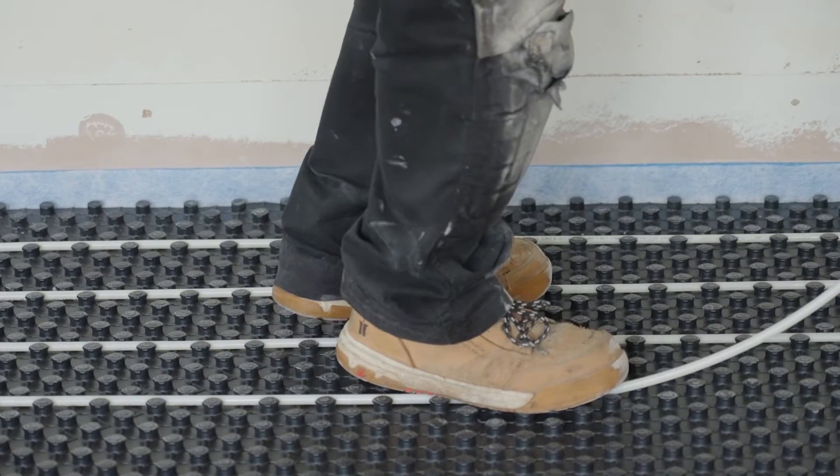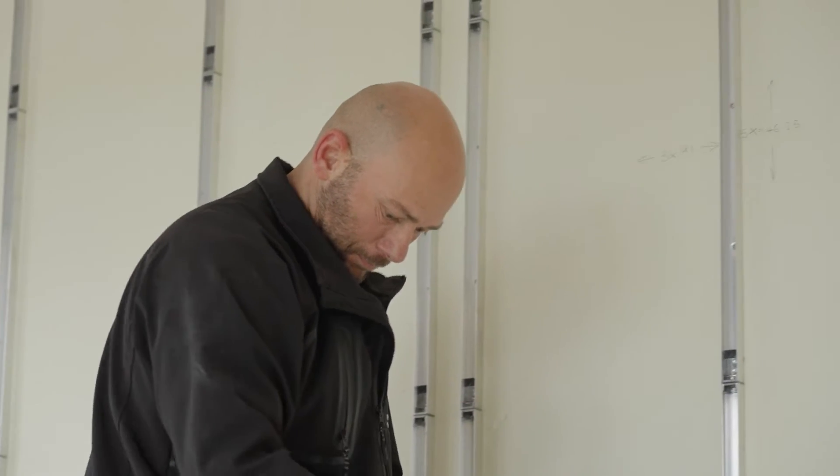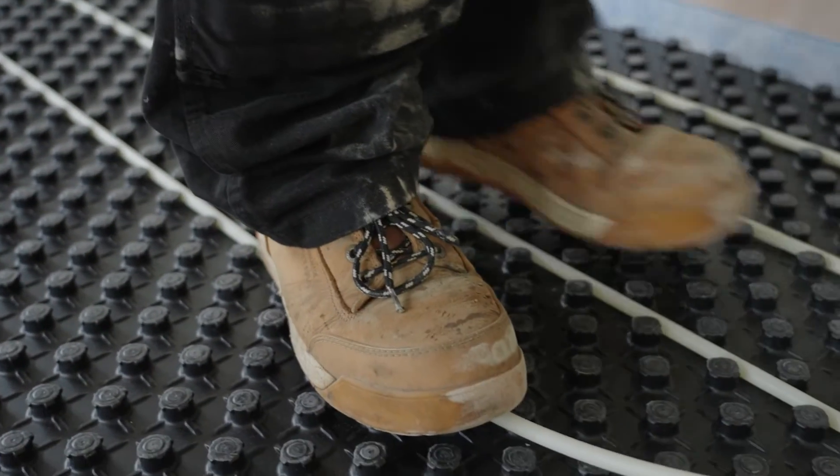Lowepil Max is actually probably one of my most favorite products. Preparation is quite minimal and I find putting the panels down relatively easy, and then you can put pipes pretty much straight back in on top of it.